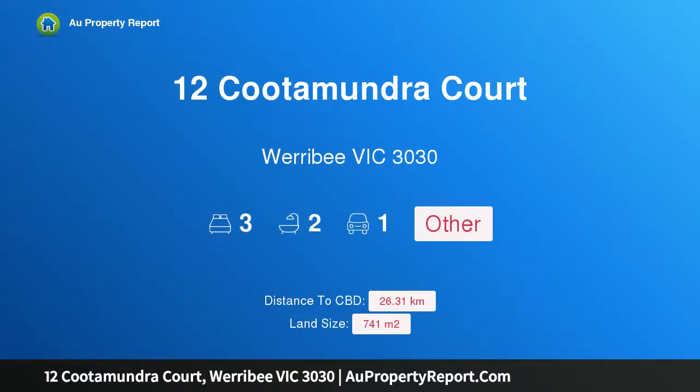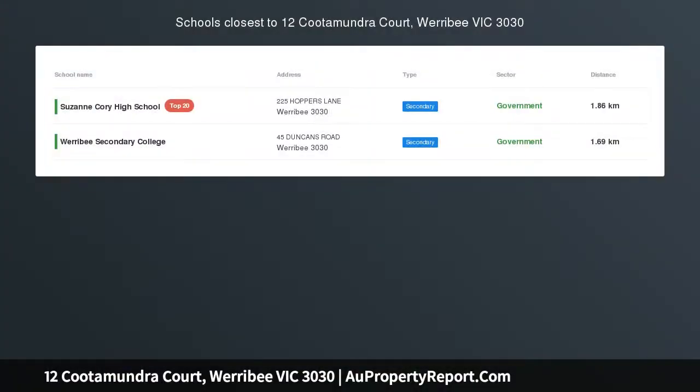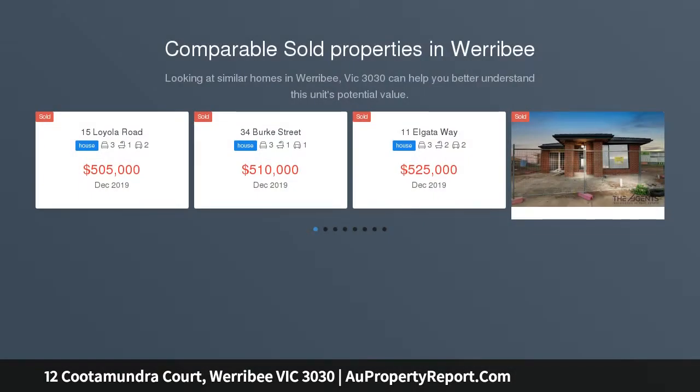Hi, I am glad to introduce property 12 Cootamundra Court, Werribee Victoria 3030. Developers, investors and first home buyers, a fantastic opportunity to live, invest, develop or nurture.